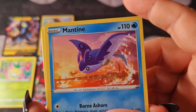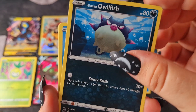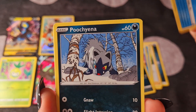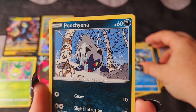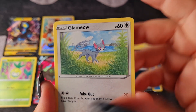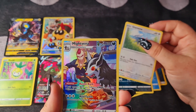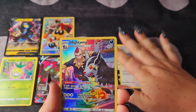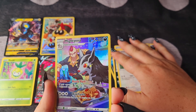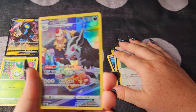Mantine. Hisuian Qwilfish. Hisuian Basculin. Poochyena digging in the snow. Glamow — oh my gosh, this is crazy. Are the pull rates just really insanely high for this set? Because this is so crazy.